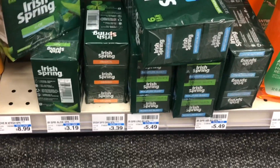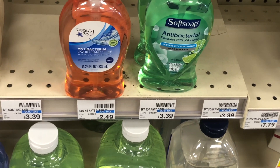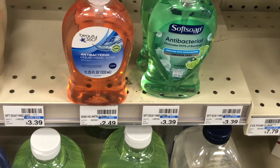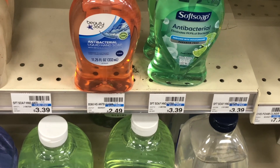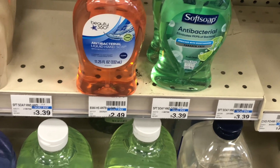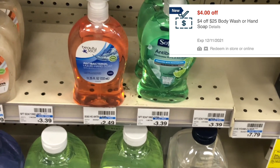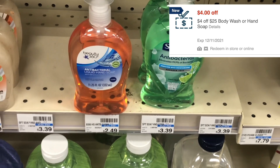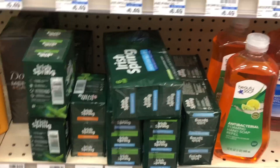Another amazing deal starting next week is on Irish Spring three-packs and Softsoap. Both will be on a promotion: four for ten dollars, and for buying four you'll get back a five dollar ExtraBuck. That makes four of either the Softsoap or the Irish Spring just five dollars for all four. A lot of times we also get CVS coupons like two dollars off two, and I currently have a four dollars off twenty-five hand soap/body wash CRT that I can factor in for an even better deal.